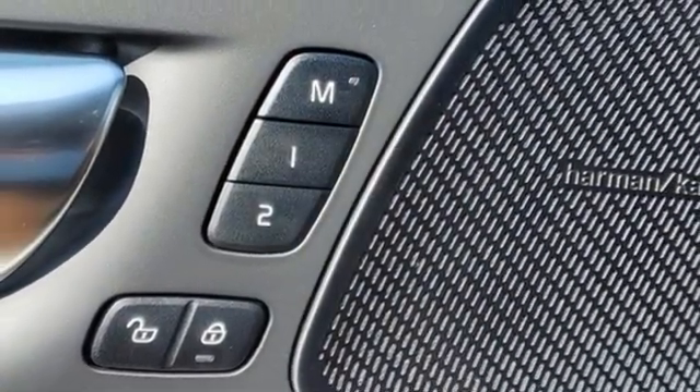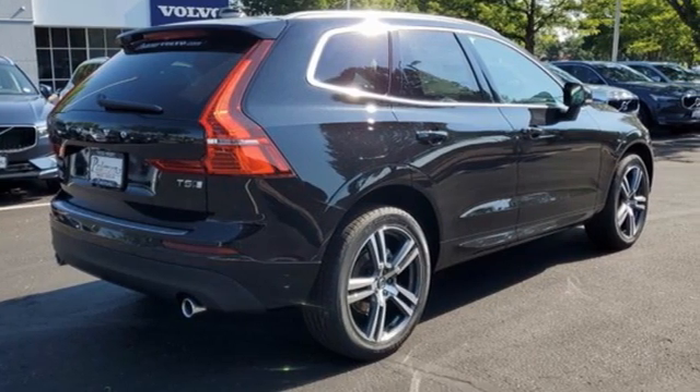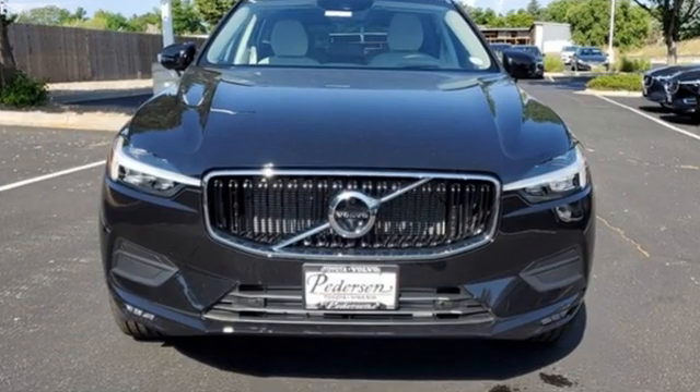Dual zone climate control, auto dimming rear view mirror, and an intercooled turbo inline four-cylinder engine — built to make your life easier, safer, and better.